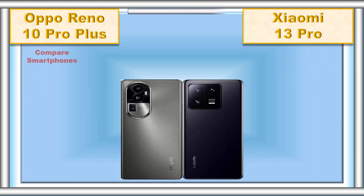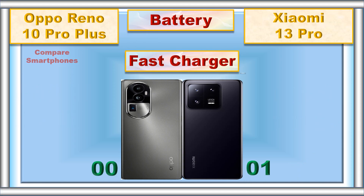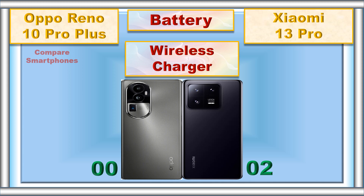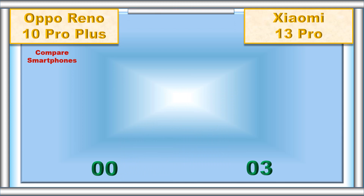Compare smartphones: battery, fast charger, wireless charger, weight.